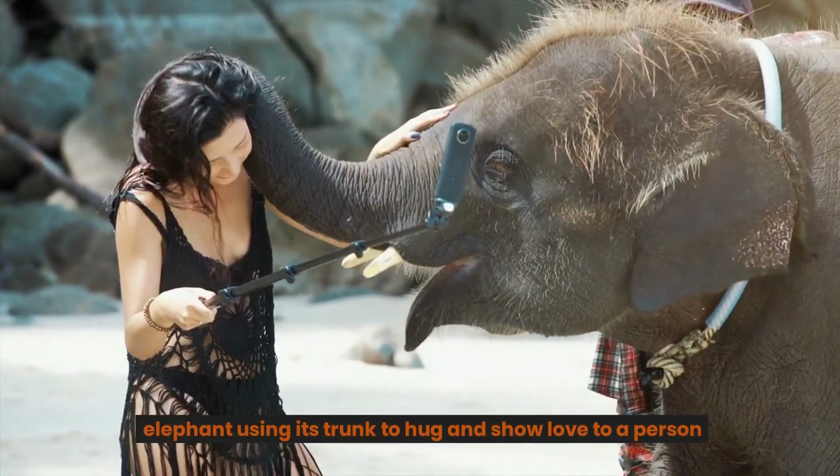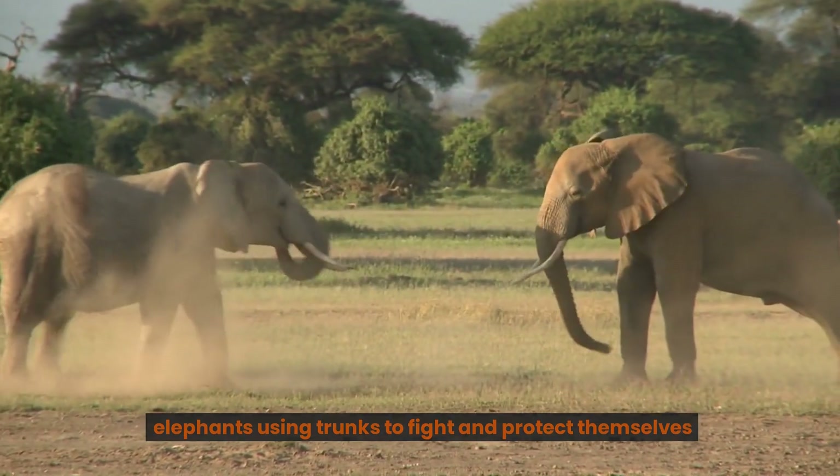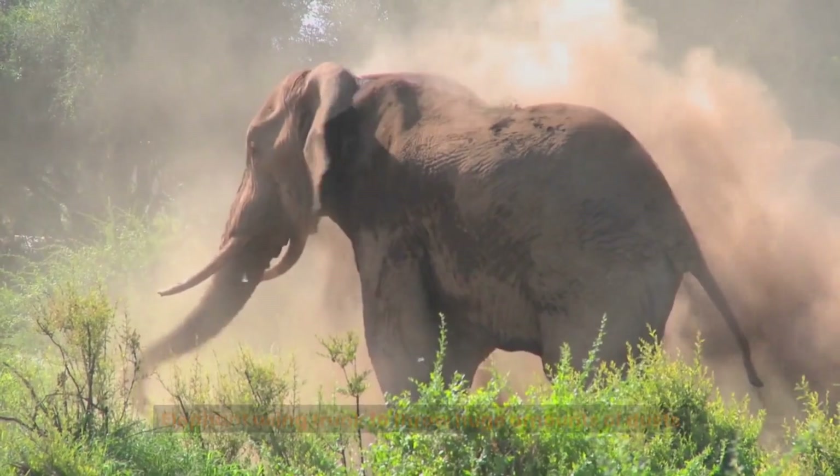Elephant using its trunk to hug and show love to a person. Elephants using trunks to fight and protect themselves. Elephant using trunk to throw huge amounts of dust.